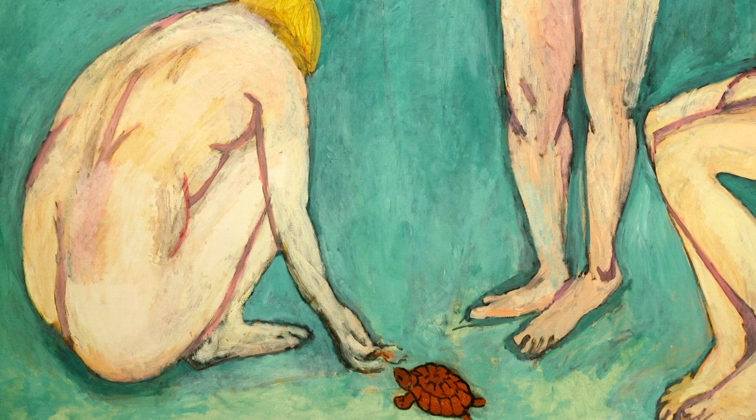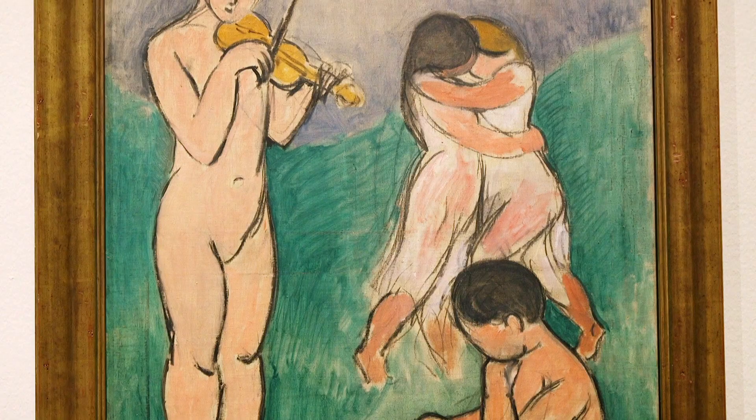We're at the St. Louis Art Museum. This exhibit is called Matisse and the Sea. It's actually the first exhibition to explore the centrality of the sea in Matisse's work.